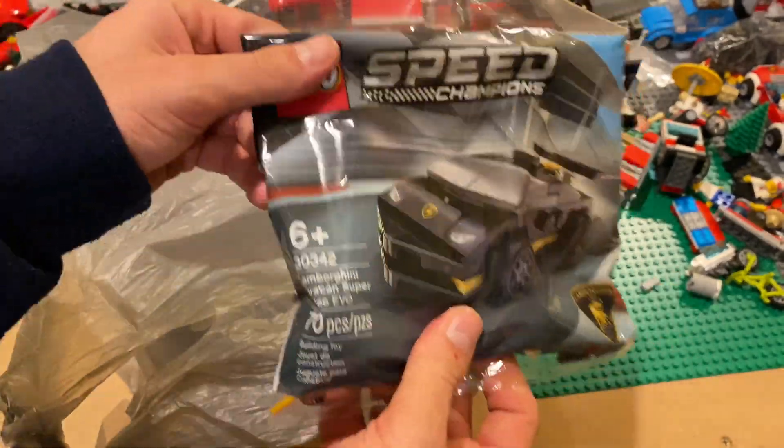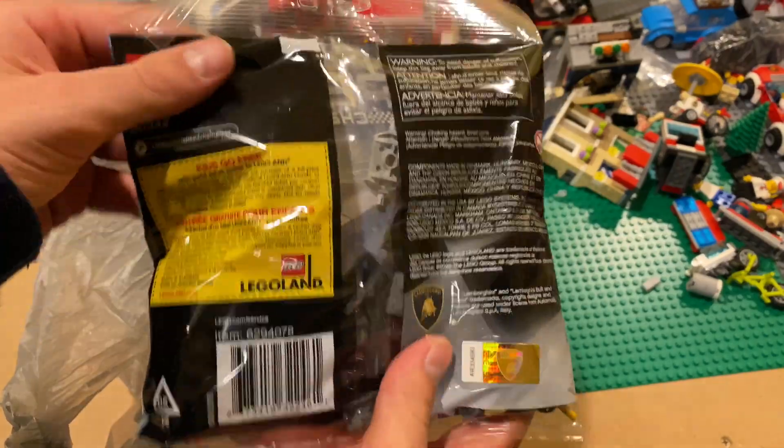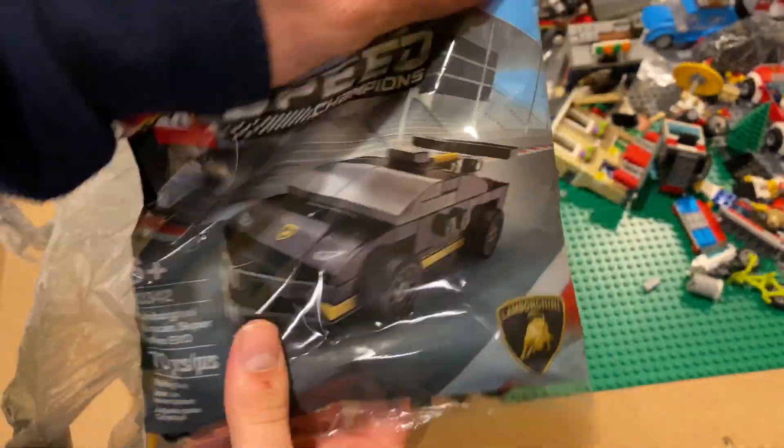Next thing we got was one of these — I've seen this new poly bag, so of course I bought it because we all have poly bags. And Speed Champions are cool too, so we had to get it.